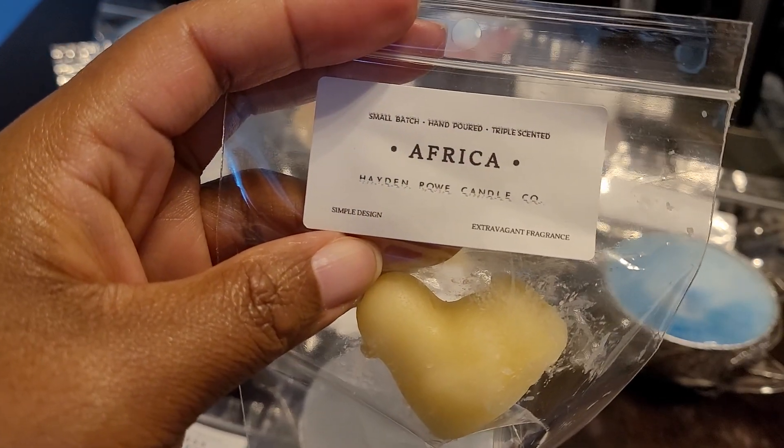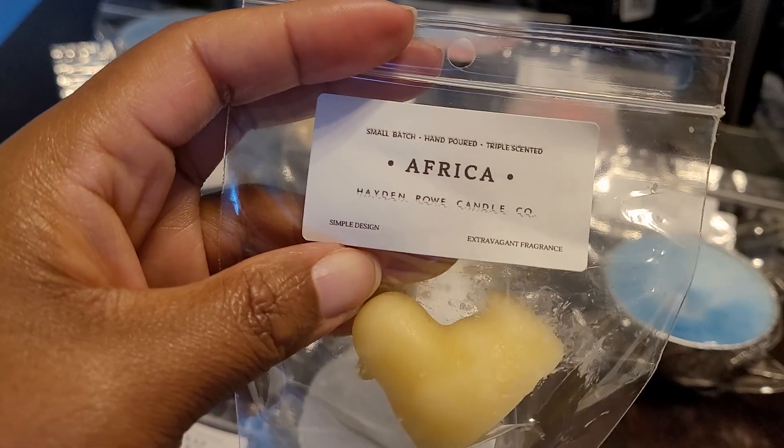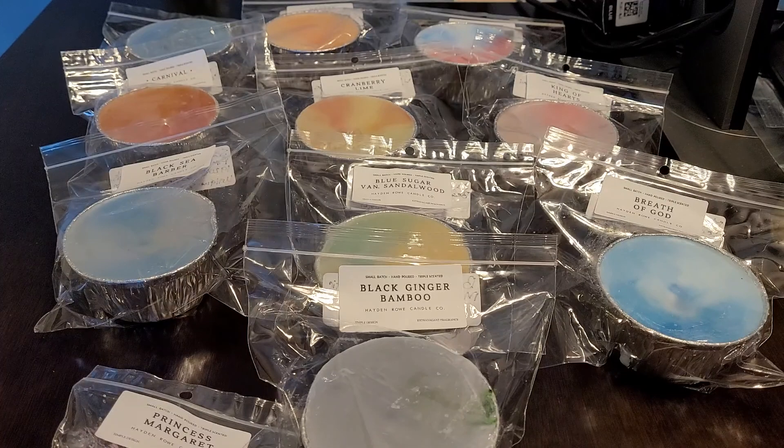The next sample — you guys already know how I feel about this scent — this is Africa. This one is exotic woods, dry air, musk, smoke, and it's an instant type of scent. This is a wonderful scent memory for me.